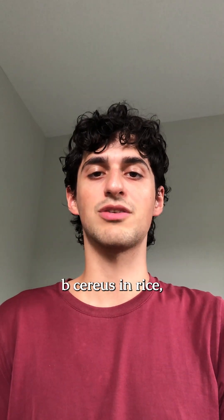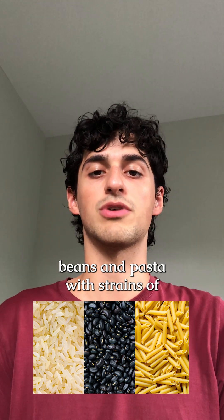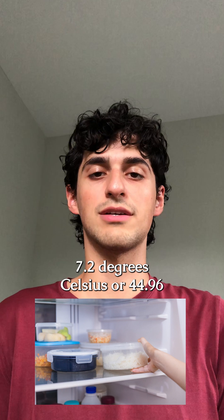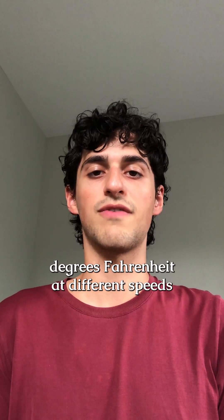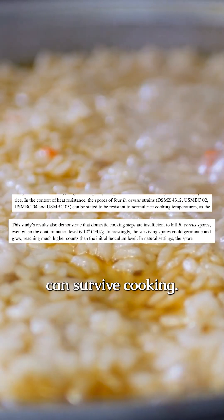To test the growth of B. cereus in rice, a group of researchers inoculated samples of rice, beans, and pasta with strains of B. cereus spores and cooked them. The researchers then cooled the samples to 7.2 degrees Celsius or 44.96 degrees Fahrenheit at different speeds to see how B. cereus grew, since the bacterium can survive cooking.